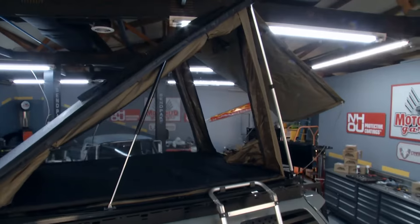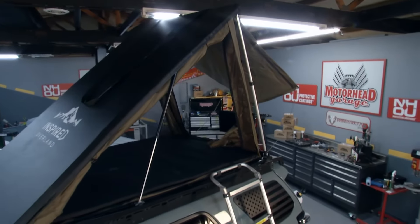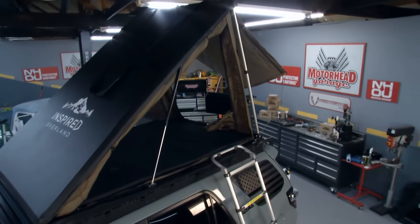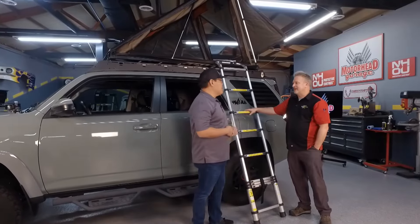Hey there Motorheads, welcome to Motorhead Garage presented by DragonFireTools.com. Now I know you've seen overland tents but you haven't seen one like this. This is from Inspired Overland and Ferdinand, you designed this thing. What makes this design special?